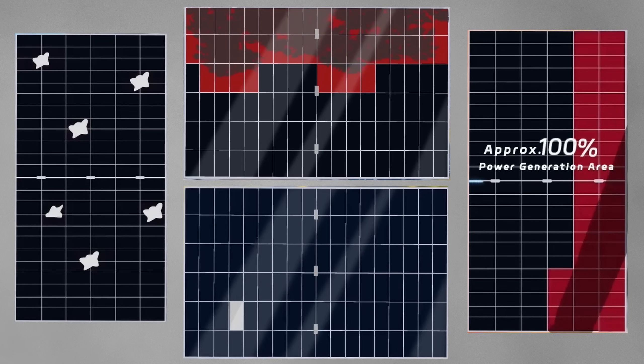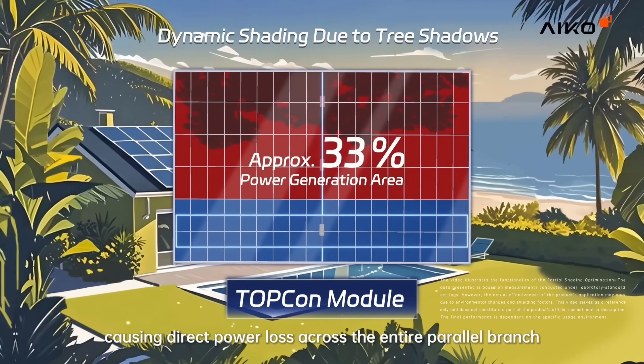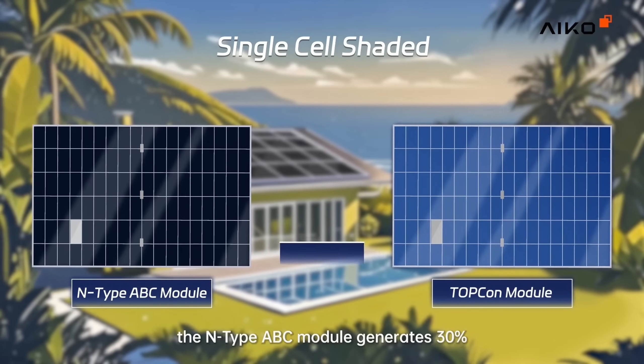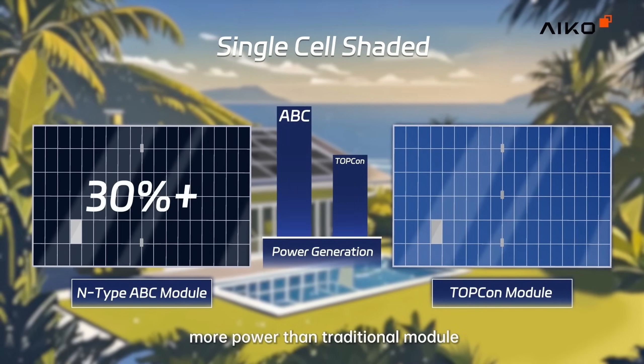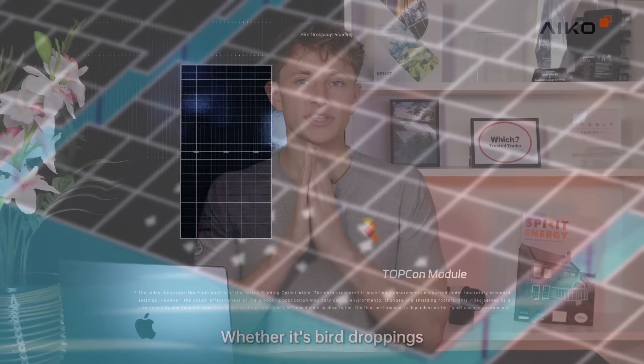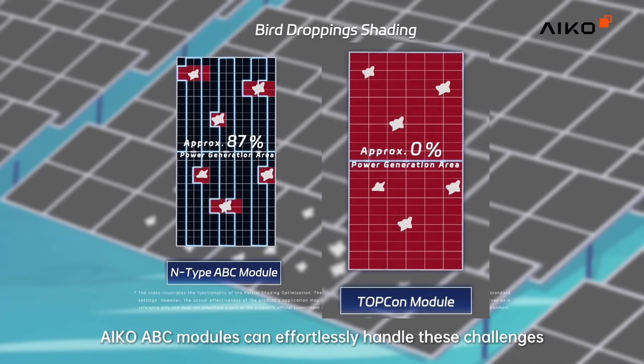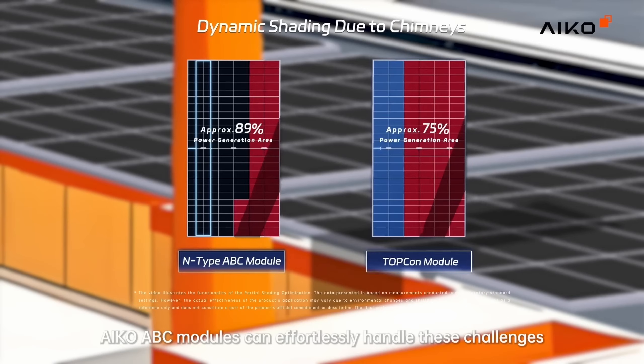In the first video, IKO shows visual comparisons of their ABC modules side by side with traditional Topcon panels under four different shading scenarios: tree shadows, bird droppings, chimney shade, and even a single cell being shaded. Under dynamic tree shade, the Topcon panel has two bypass diodes activate, reducing output to 33%, while IKO's module keeps running at 59%. With just a single cell shaded, IKO's module output is over 30% better. With bird droppings, IKO's module still produces 87% of its maximum output, versus 0% for the Topcon panel. With chimney shade, IKO's module delivers around 72% compared to just 33% from the standard design.